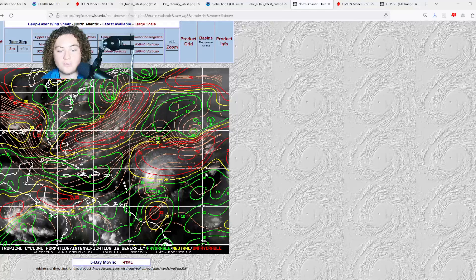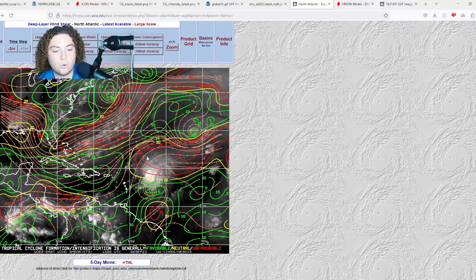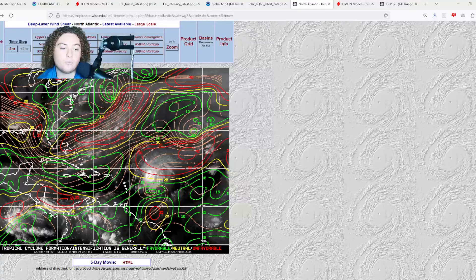Here's the wind shear — this is what's causing some disorganization with Lee. There's about 30 knots of wind shear to the north of Lee and about 25 knots of shear towards Lee's core. If this shear weakens faster than expected, Lee could be on a path of re-strengthening and re-intensification, and there are still pretty good conditions ahead of it once it clears this environment.